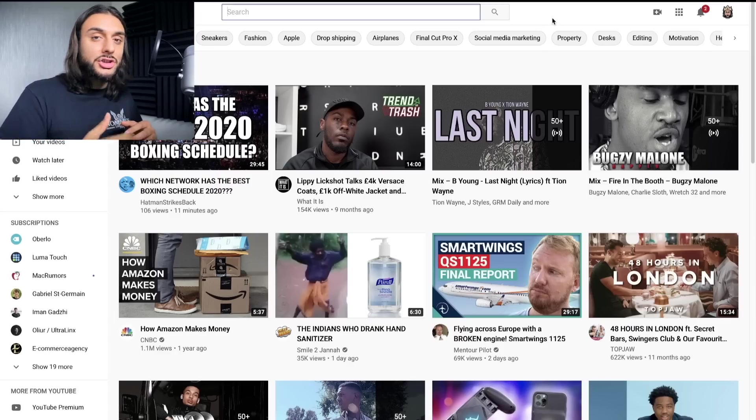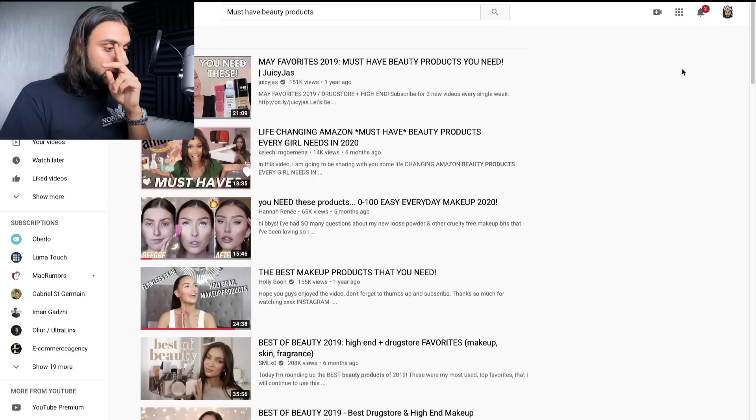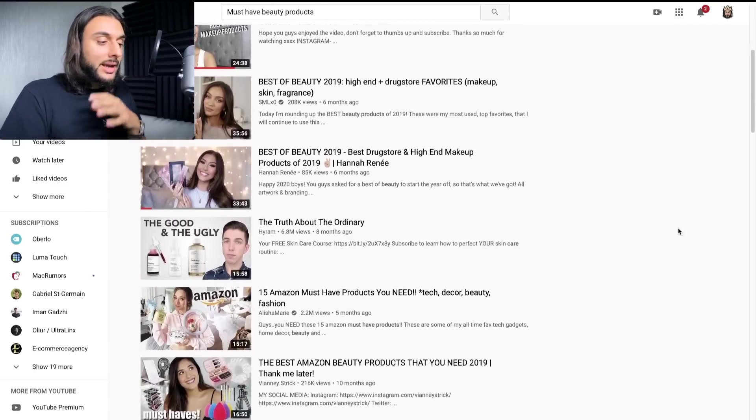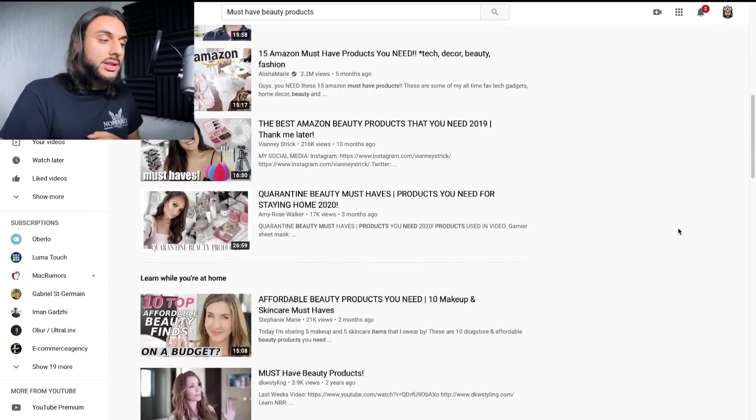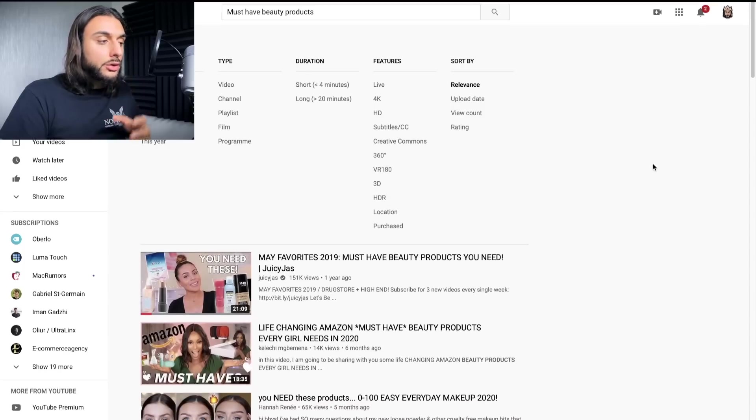I'm going to show you a few different methods you can use on YouTube for different niches. For the beauty niche, you'd search 'must-have beauty products.' If you search for that, you'll see loads of different creators talking about beauty products and accessories they use. You want to do the same strategy again — go on the video, go into the description, and look for Amazon links or links to other websites. Many links in these descriptions are to dropshipping sites as well. You may also want to filter results by the last hour, week, month, or year to stay up to date.